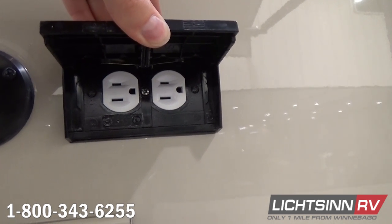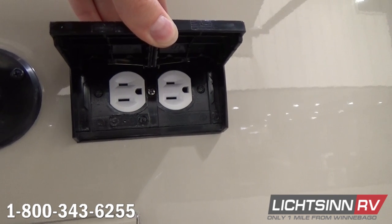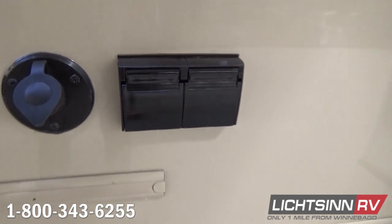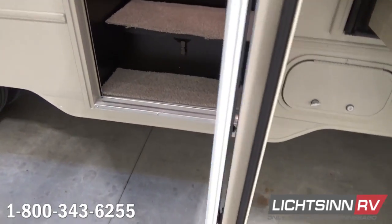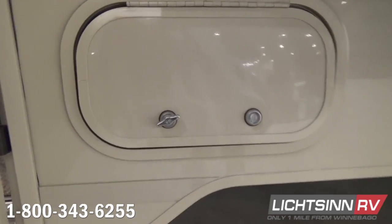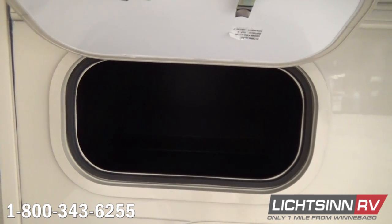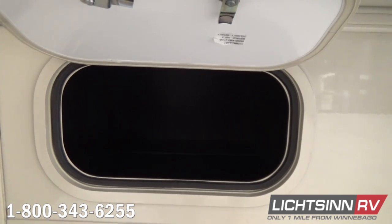A lower entry door threshold alleviates the need for an electric entry step — it provides for easy maintenance and easier access for ingress and egress. You can see how high-luster that premium sidewall is. This lower threshold entry door is placed right next to that rear axle, so it comes up and down with the jounce of the vehicle — no need for an electric entry step — yet right at residential step level. Another compartment is part of that 93 cubic feet of basement and exterior storage.